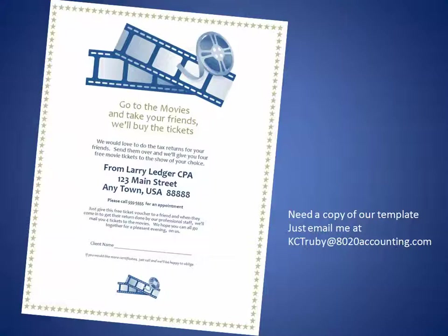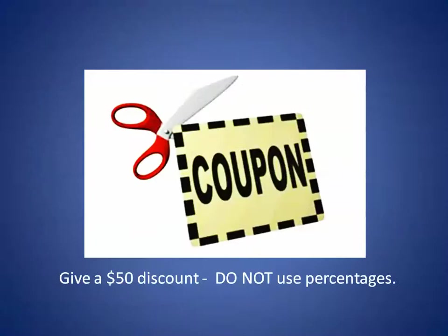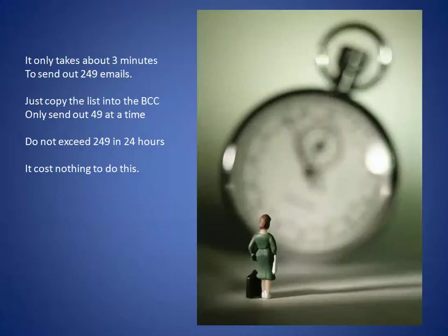You do want to send out something that's going to get attention. One of the things we like is 'go to the movies' — we use that as a referral generator and also as a way to get people in the door the first time. Sometimes you can just use a coupon. Give a $50 discount — don't use a percentage because it's not as effective. Remember, you're trying to get these people in for the first time because you're going to have them for years and years.